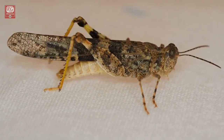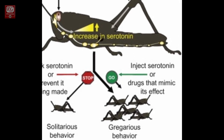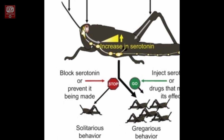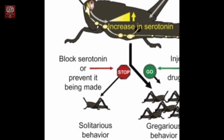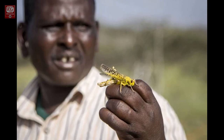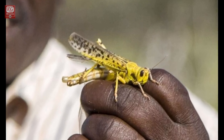Scientists did some experiments with grasshoppers using serotonin. They injected a little serotonin into locusts, and it induced swarming behavior even without the hind legs' physical stimulation. Further, scientists added chemicals that blocked the production of serotonin, and then the crowding behavior was significantly reduced. So, serotonin is nature's way of giving energy and swarming behavior to grasshoppers to become locusts.